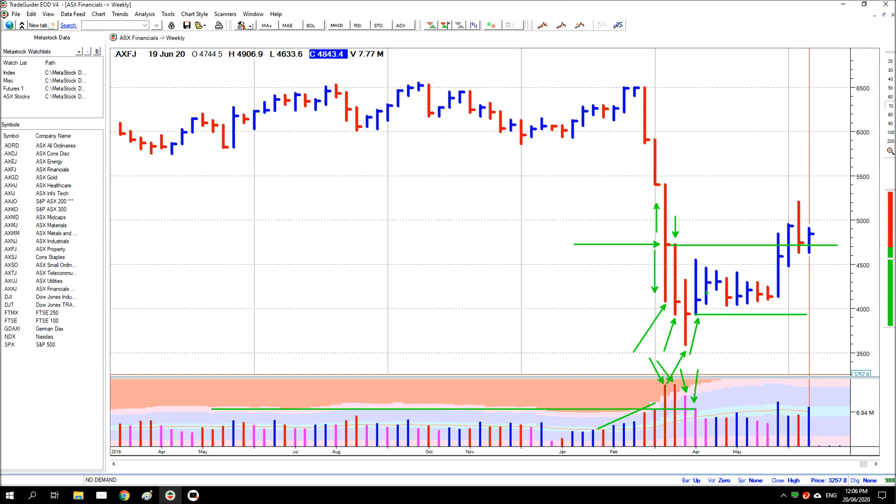Now these bars all across here had fairly good volume from here across. It was still higher than the average volume for the period, so it was still good volume. But what didn't happen was price didn't break down. It kept on going sideways.